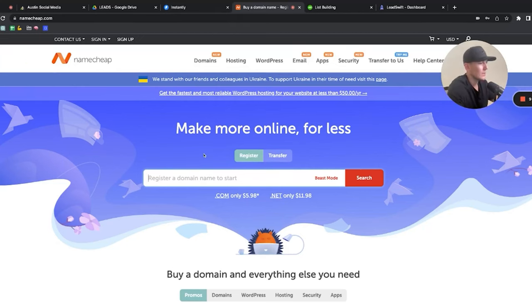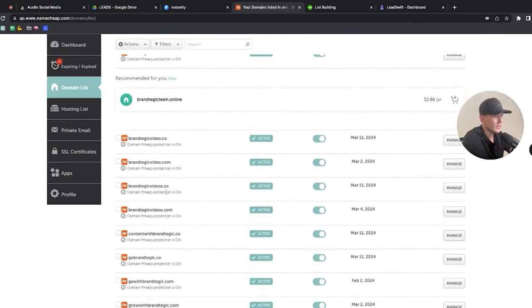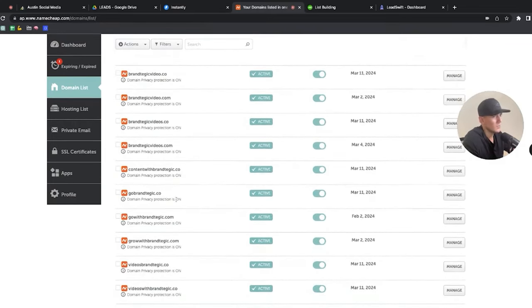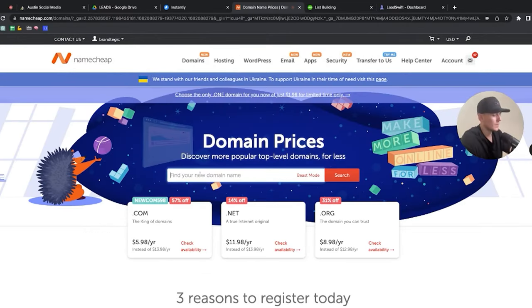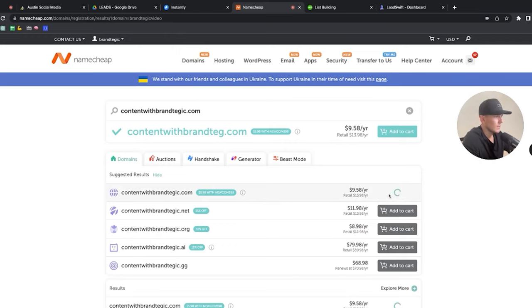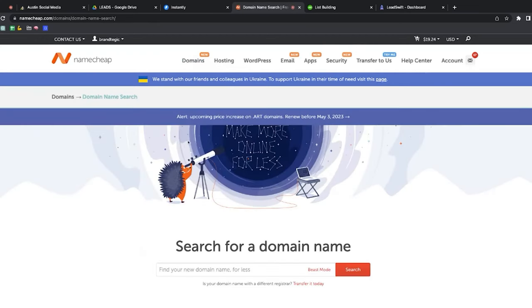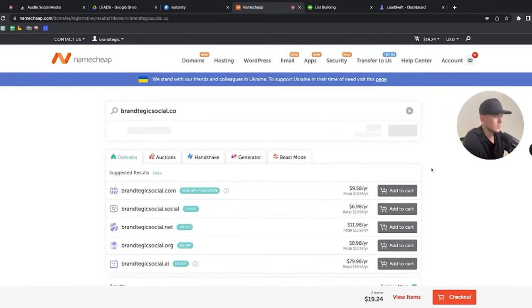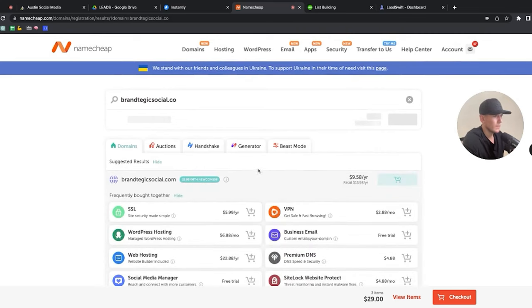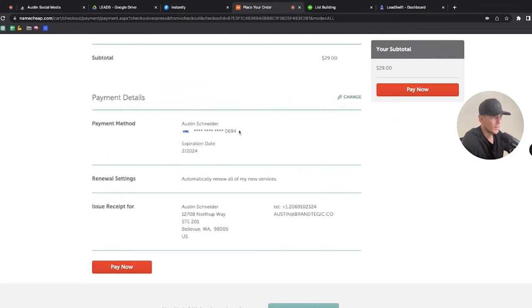Our company is called Brandtegic, so when I'm buying domains I want something similar. For example: Brandtegic Video, BrandtegicVideos.co, BrandtegicVideos.com, ContentWithBrandtegic, GoBrandtegic.co. I'm going to check what's available and start purchasing. ContentWithBrandtegic.com is available, SocialWithBrandtegic.co is available, and I'll also grab BrandtegicSocial.co. Let me add those to cart — it's $29 — and confirm the order.